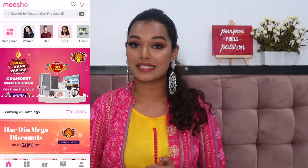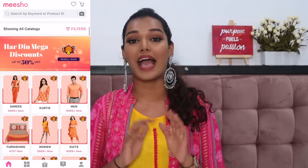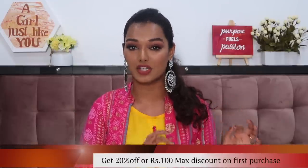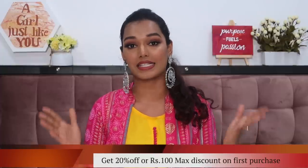Before we dive into the haul, I would like to thank Meesho for partnering with me for today's video. Meesho is India's number one reselling app. You can sell products on Meesho and make money, or you can just buy as a normal customer the way I did today. I'm going to leave a link in the description box so you can download the Meesho app. If you download from that link, you'll get 20% off or ₹100 off — whichever gives the maximum discount — on your first purchase.